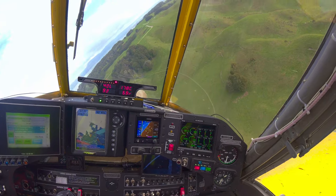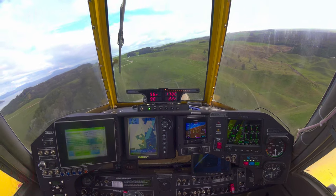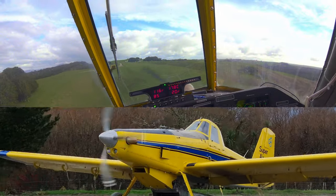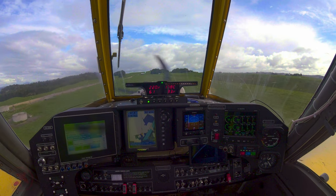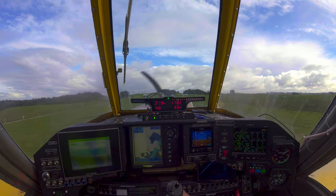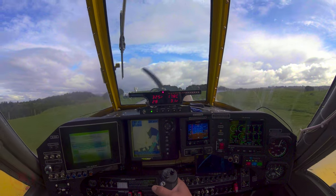G'day, my name's Jimbo and we are in North Island New Zealand on top dressing ops in this Air Tractor 502B. Hop along as we do a couple of loads. We're just coming to touch down on this nice flat airstrip — it's about 350 meters long with a good drop off on the end and no fences to need to climb over, which is very good.